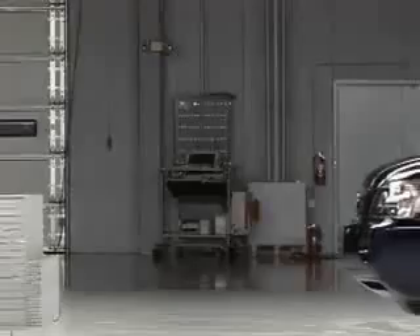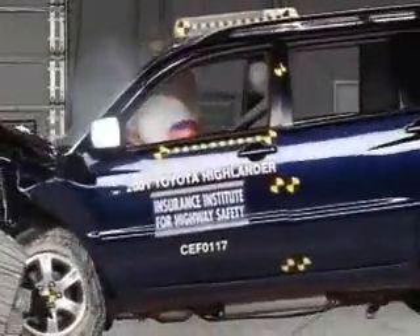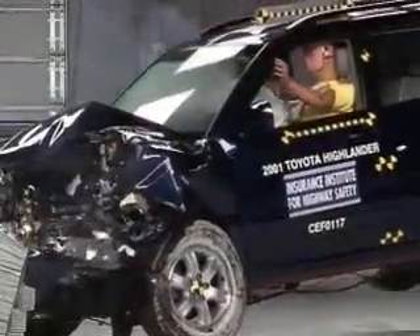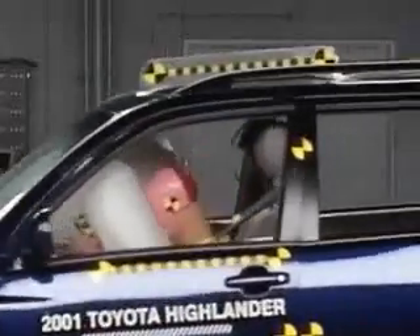However, in the closer views, you will see that the dummy's head hits the steering wheel through the airbag, indicating that injuries to the head would be possible. And forces on the lower extremity suggest injuries to the lower right leg are also possible.